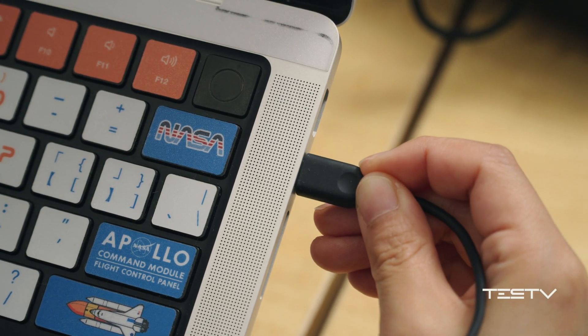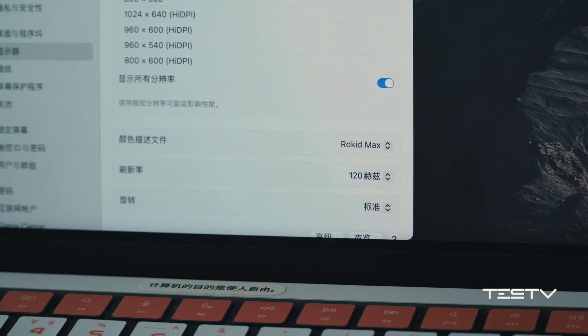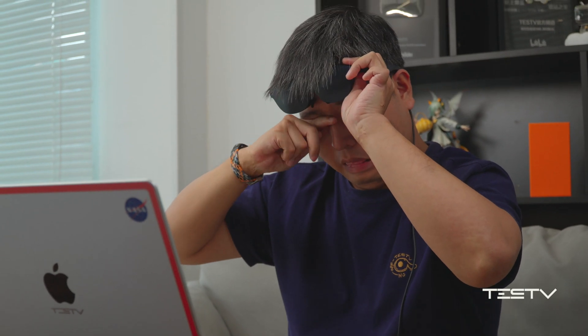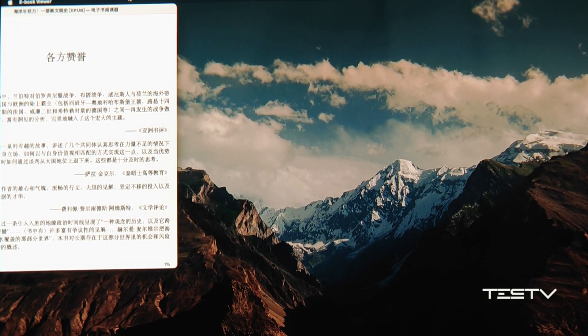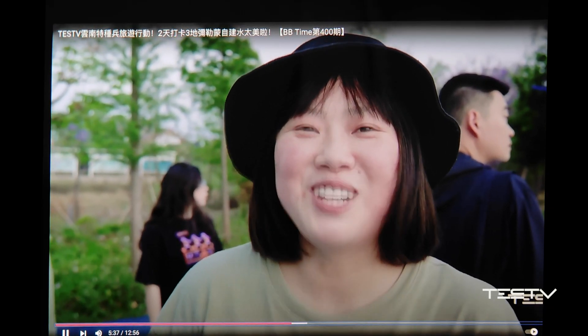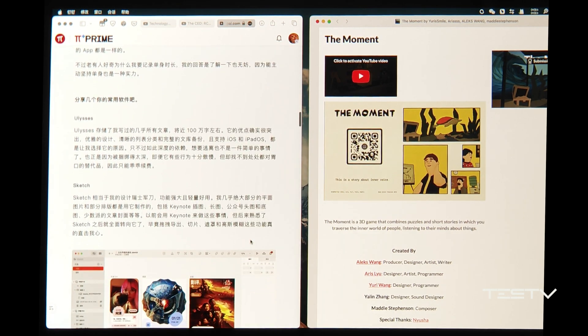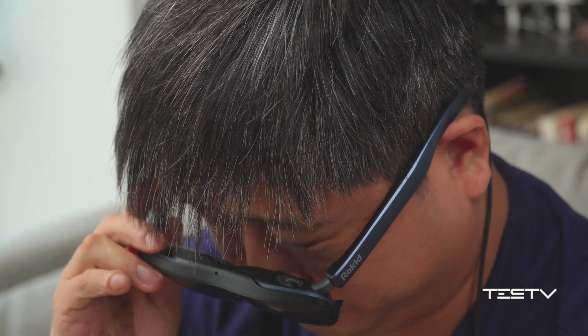By using the Type-C port, you can also connect it to your MacBook Pro and unlock a 120Hz display. But the color temperature issue still exists. I even discovered something worse: the image looks clear and normal at the center, but it's blurred at the edge. Watching a video is still acceptable, but it would be very tiring if you are browsing the web with a lot of words and characters, and it's even worse if you split the screen.